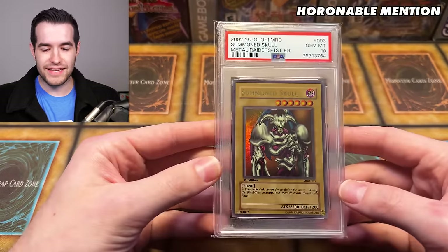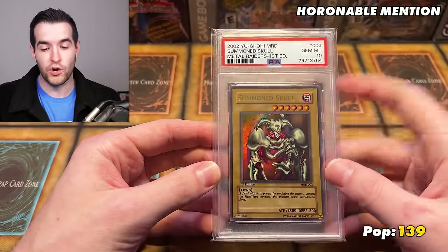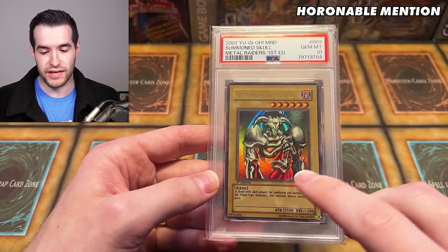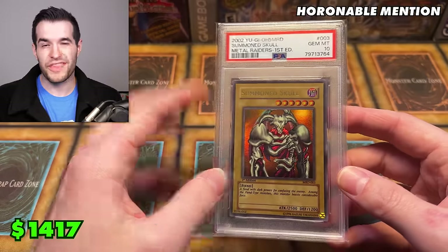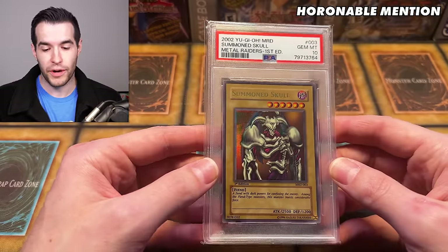Our first one is the PSA 10 Summon Skull. This is a pop 139 — that means there's 139 Gem Mint 10 first edition Summon Skulls from Metal Raiders, specifically the first edition North American version. This one recently sold for $1,417, which is much cheaper than it used to be. It was up to almost a $5,000 card at one point.